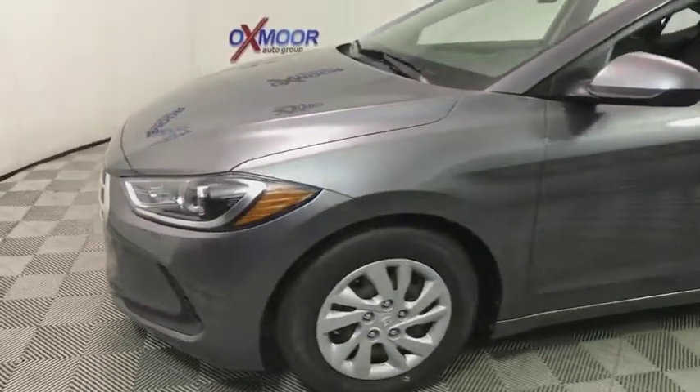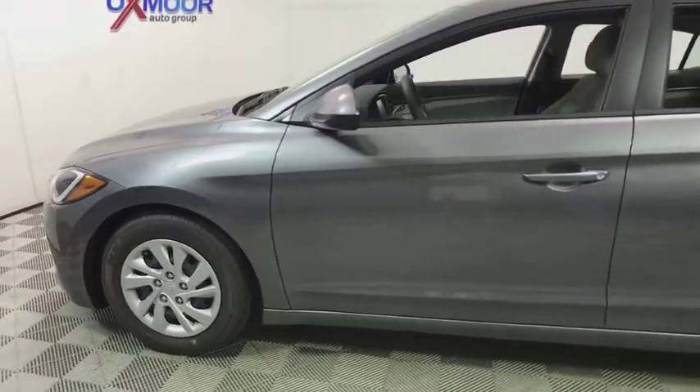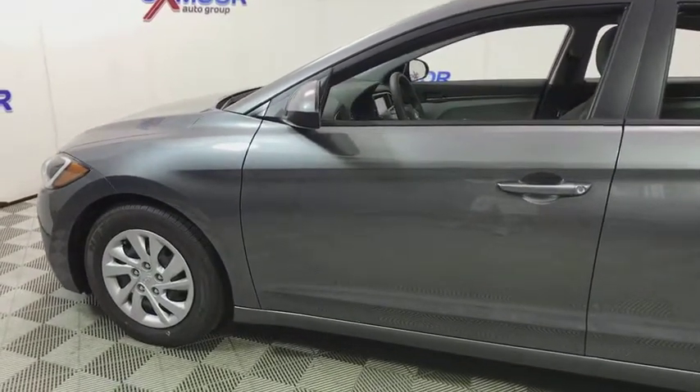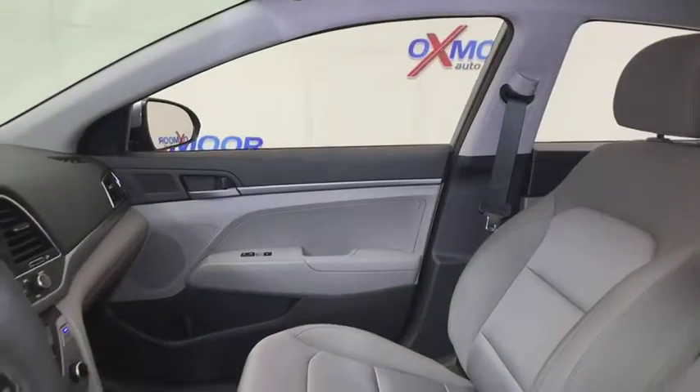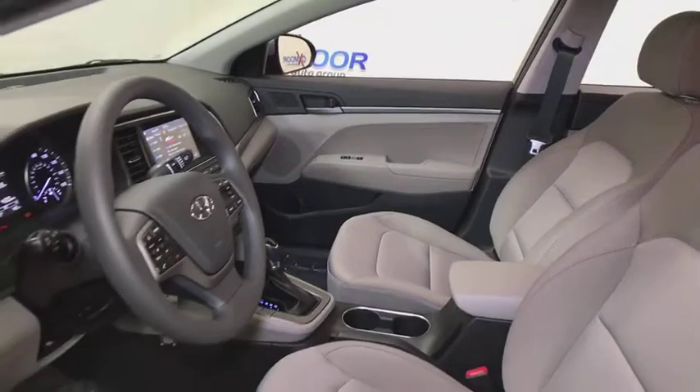This vehicle has less than 100 miles. Here are some of this vehicle's great options: traction control, dual airbags, power steering, AM FM stereo with CD player, rear window defroster, CD player, power windows.